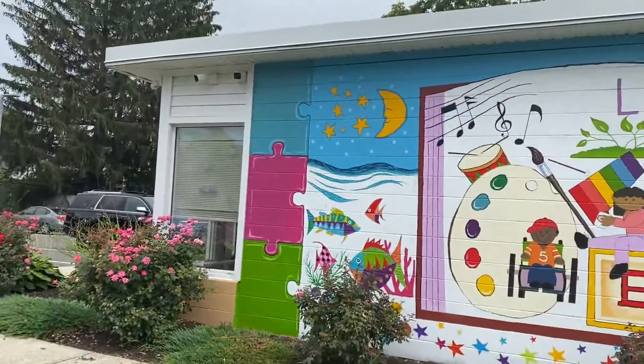About three weeks in, and I just finished Wall One here at the Boys and Girls Club of America at West Springfield.